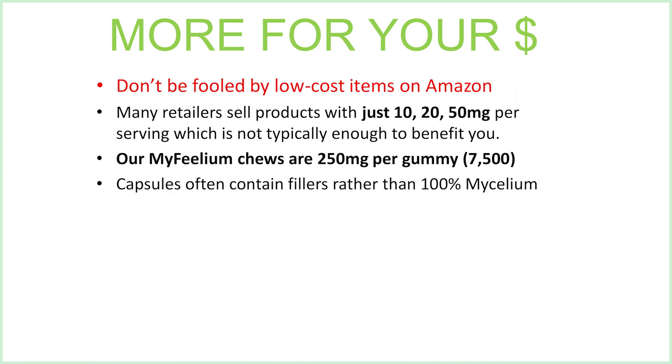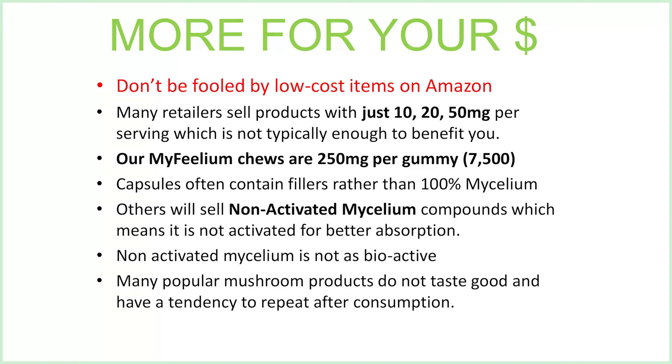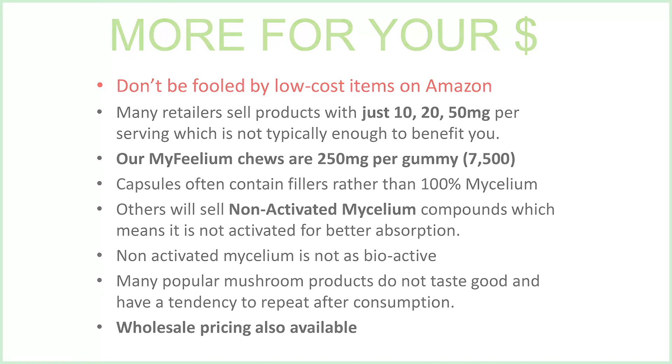Capsules often contain fillers rather than 100% mycelium extracts, and others will sell non-activated mycelium compounds, which means it's not activated for better absorption. Non-activated mycelium is not as bioactive, so you won't absorb as much. Many popular mushroom products do not taste good and have a tendency to repeat after consumption. We also have wholesale pricing available for anyone that would like to white-label our products for your own health and wellness business or company.